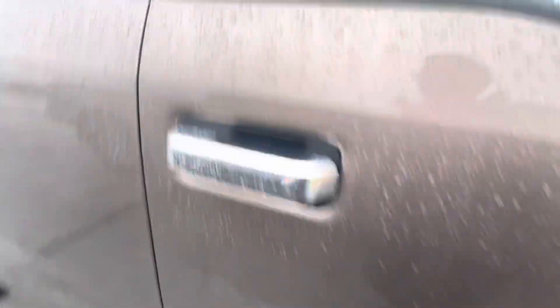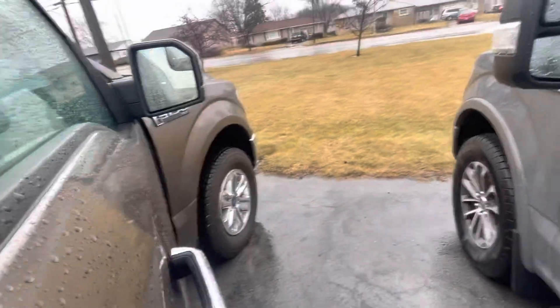Body-wise, obviously post-2015, so you do get an aluminum body.